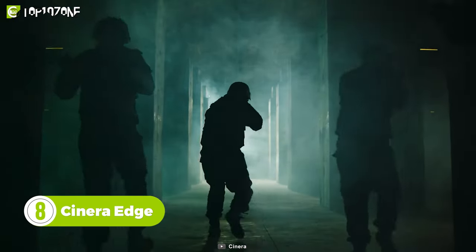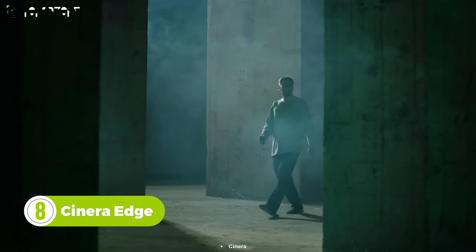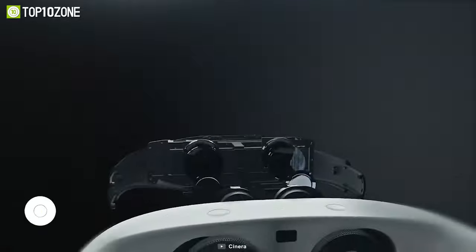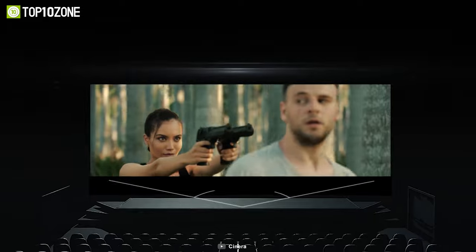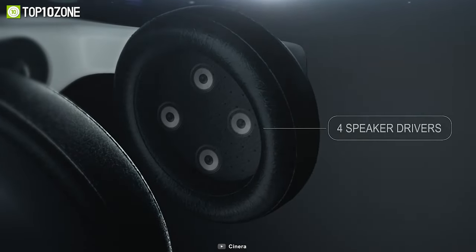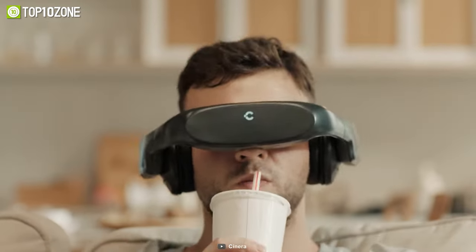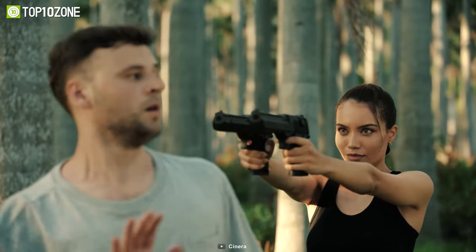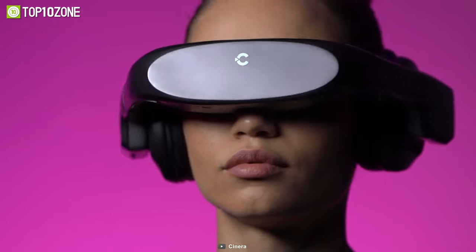Ever imagine having an immersive cinematic experience on a long flight? The Scenera Edge brings your dream to reality. This is a 5K OLED head-mounted display with a Dolby Digital certified headphone. It boasts a 66-degree viewing angle, and 4 drivers deliver 5.1 channels of surround sound. This outstanding combination of tech creates a real theatrical experience with fantastic video and audio.